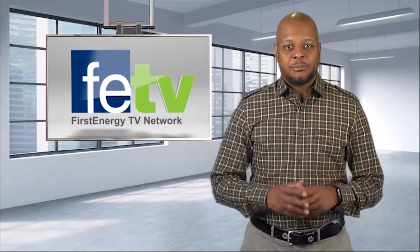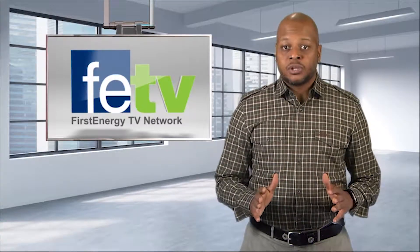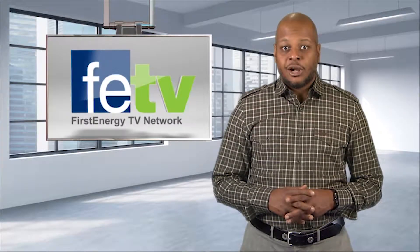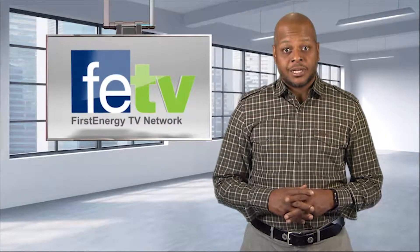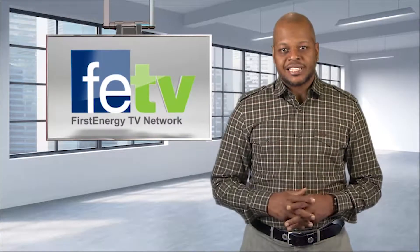Welcome to FETV, I'm Sean Booker. An enhanced work environment can make all the difference in the world in helping employees feel appreciated. A great example of this are the renovations at Building Xero at the Akron Customer Contact Center. Let's take a look at the improvements at a special ribbon cutting ceremony.